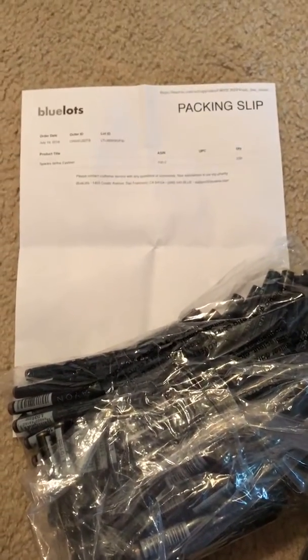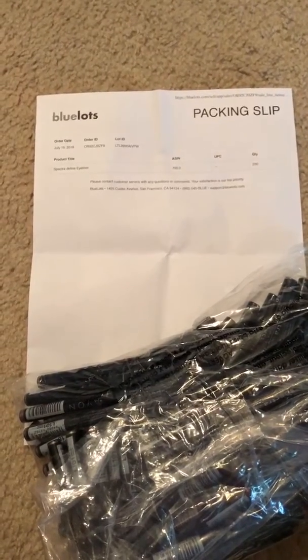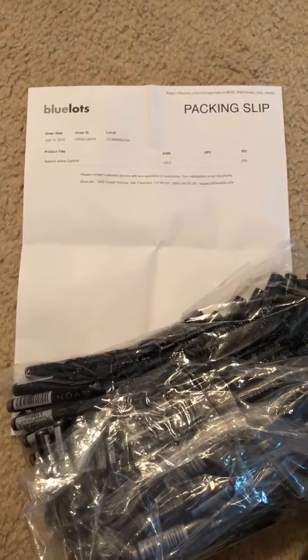Like I said, the total for this Blue Lots box was $151. So let's see how much profit I can get off of it. Please like, comment, subscribe. Thank you.